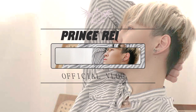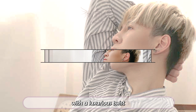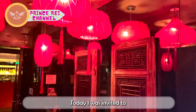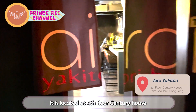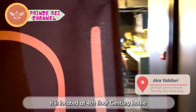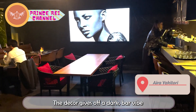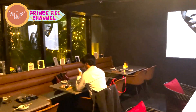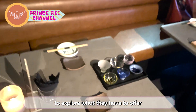Welcome back to Ray's channel. Here you'll find vlogs on lifestyle and food with a luxurious twist. Today I was invited to Aira Yakitori's soft opening tasting event. It's located at the fourth floor of Century House in Tsim Sha Tsui, Hong Kong. The decor gives off a dark bar vibe with a large TV that sets the mood. I hope you're as excited as I am to explore what they have to offer.